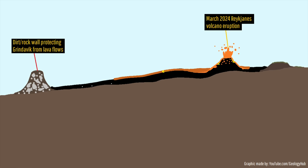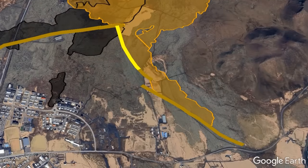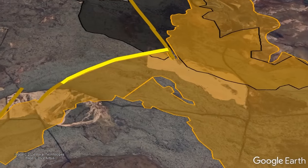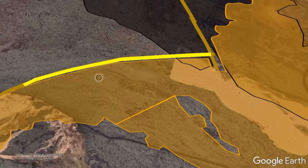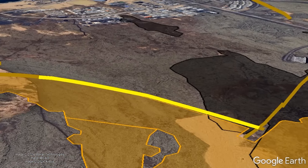Footage circulating online shows workers using bulldozers to scrape fresh lava that overtopped a 4-meter-high lava wall, which I have geolocated to a segment shown in yellow. This dirt barrier is going to be thickened and increased in height by another 5 to 6 meters to prevent any molten rock from spilling over into Grindavik.